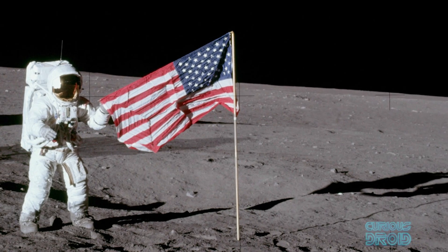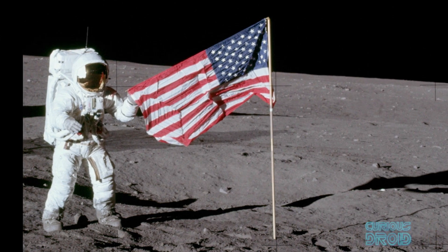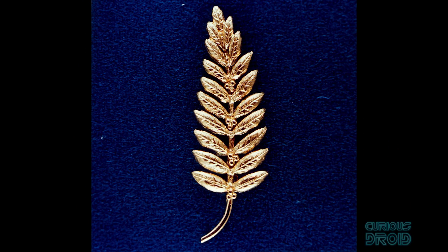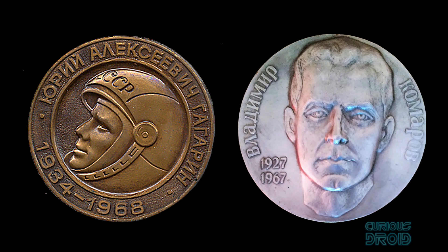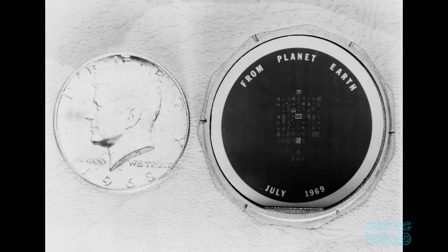Other things left behind were symbolic in nature and were not always officially sanctioned. We all know the US flags, but Apollo 11 also left behind a gold olive branch as a representation of peace, an Apollo 1 patch to honor the crew of Grissom, White, and Chaffee who died in a fire during testing, and medals given to the families of the deceased cosmonauts Gagarin and Komarov. There is also the Moon Memorial Disc, which contained goodwill statements by Presidents Eisenhower, Kennedy, Johnson, and Nixon, and messages from the leaders of 73 countries from around the world.